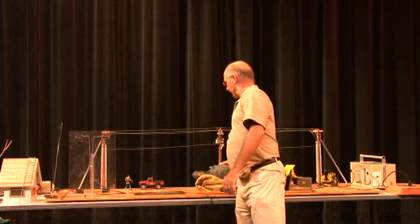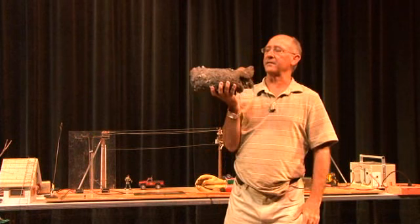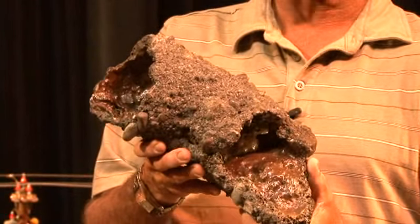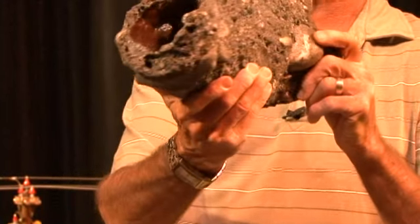Right here, this is an example of a downed power line that we received in an area where there's a lot of sand, dirt, and gravel. As it starts to cook and arc and spark, it cooked this sand, dirt, and gravel, and it formed this particular rock right here.